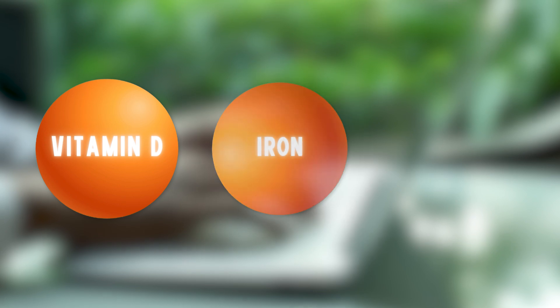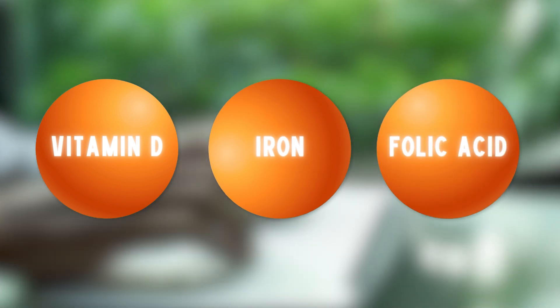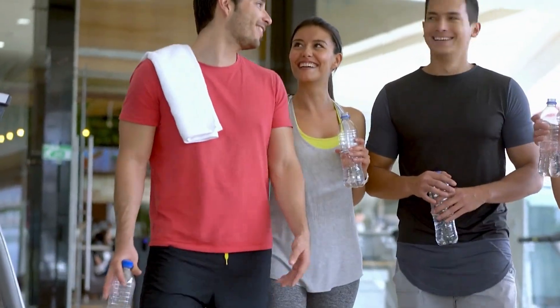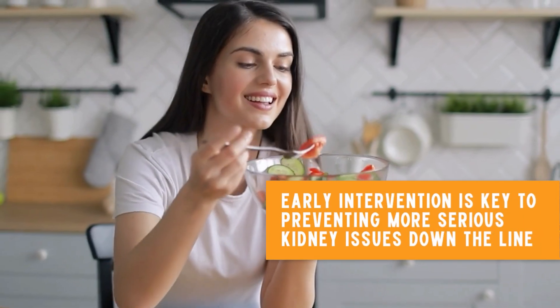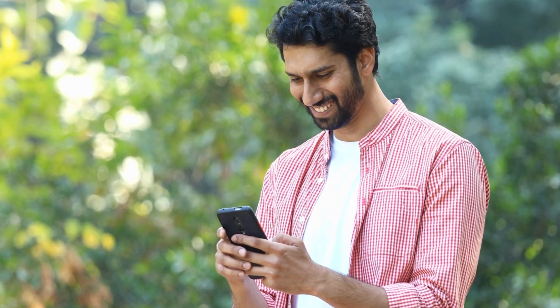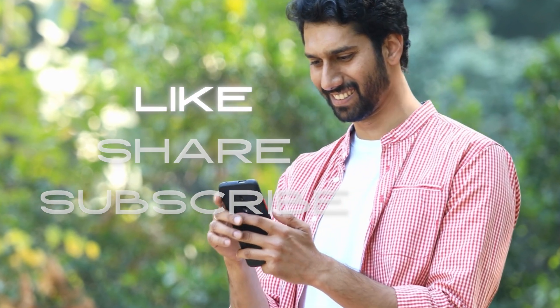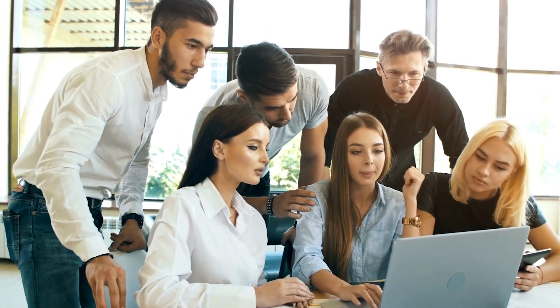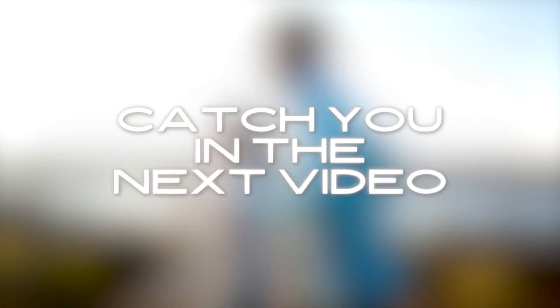So there you have it — three essential vitamins that can help you manage proteinuria and support your kidney health, along with some crucial lifestyle changes. Remember, early intervention is key to preventing more serious kidney issues down the line. If you found this video helpful, don't forget to like, share, and subscribe for more health tips. Leave your questions and comments below — we love hearing from you. Stay healthy and catch you in the next video.